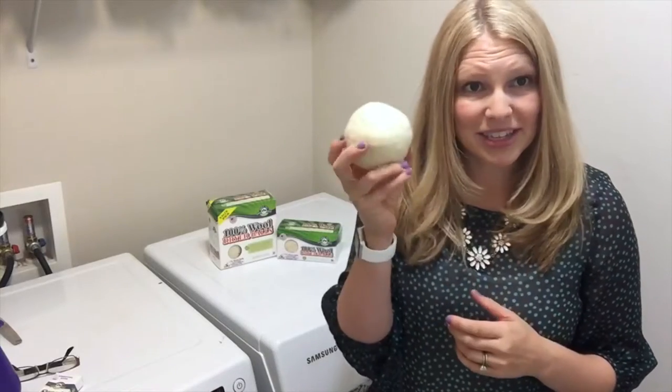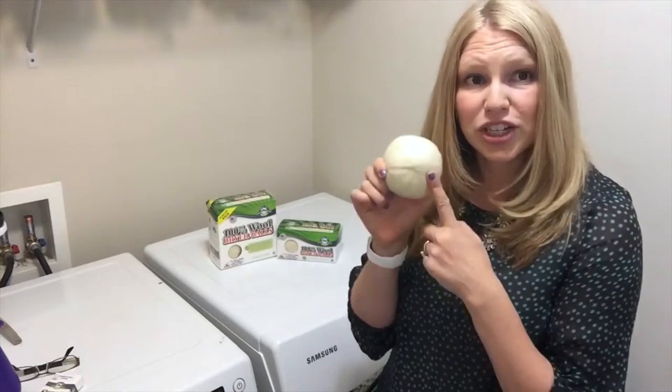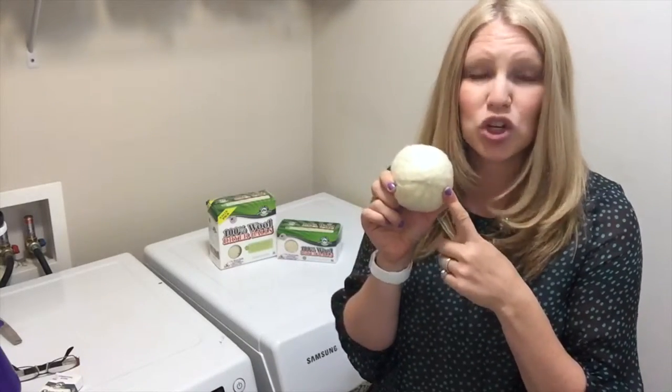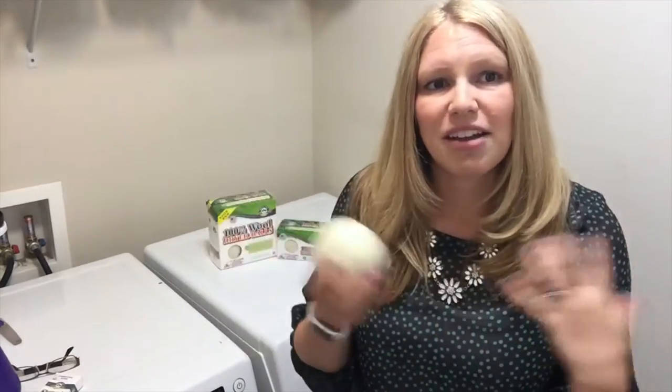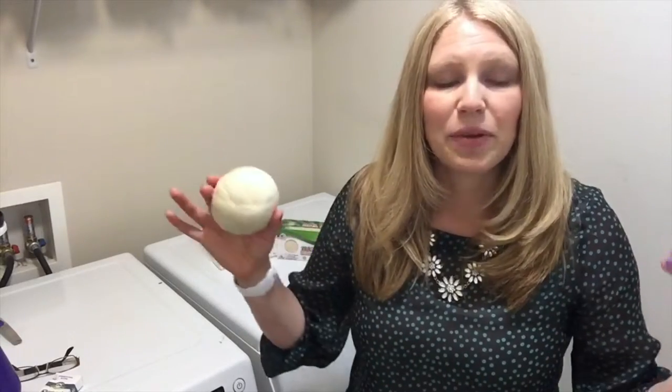The more you have, the better your results. The results you get from these amazing little balls are that they replace your dryer sheets and fabric softener, and help your clothes dry up to 25% faster. They do this by getting down into the laundry, separating it, and helping the hot air reach all the clothes.